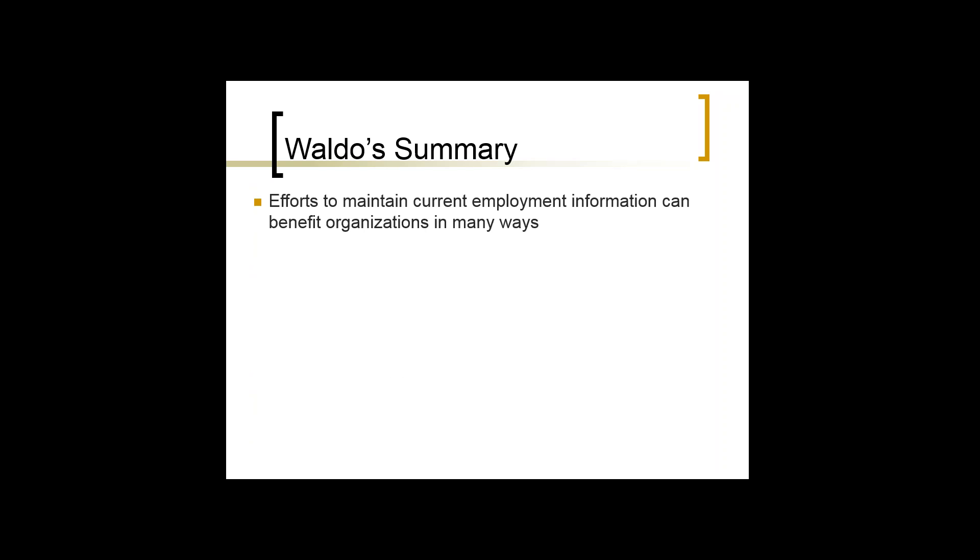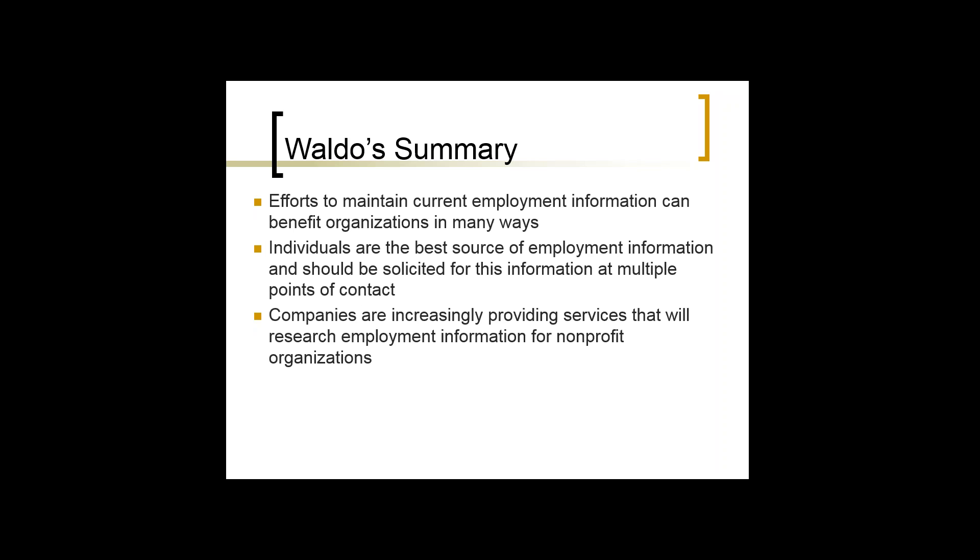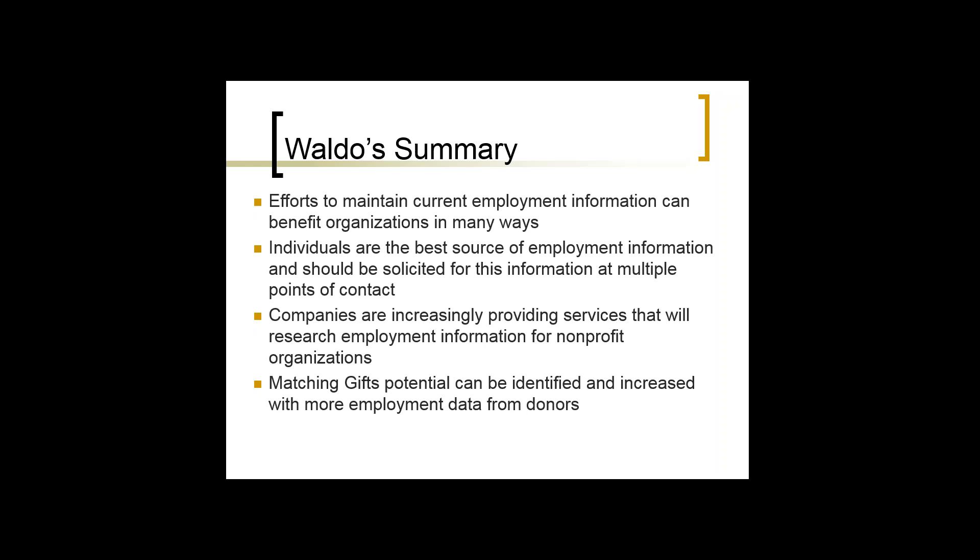In summary: efforts to maintain current employment information can benefit organizations from a major gift standpoint, an annual fund standpoint, and a matching gift standpoint. Individuals are the best source of employment information and should be solicited at multiple points of contact. Companies are increasingly providing services to research employment information for nonprofits — there's so much more data available today than in the past. And matching gift potential can be identified and increased with more employment data from donors. The question is always: how close are you to that 10%?